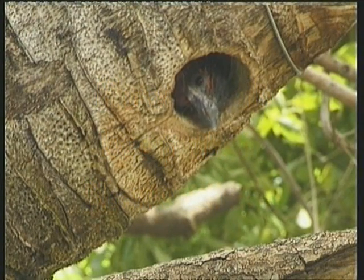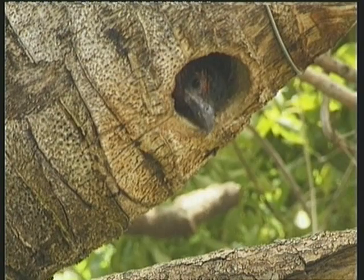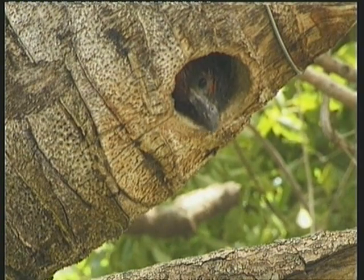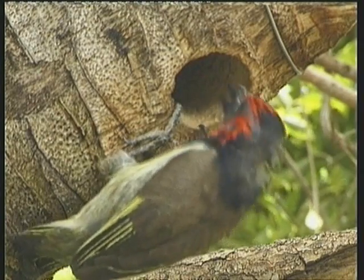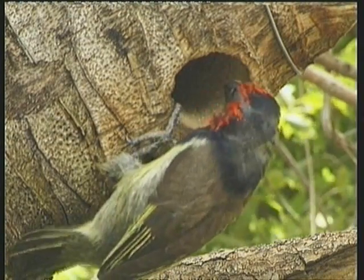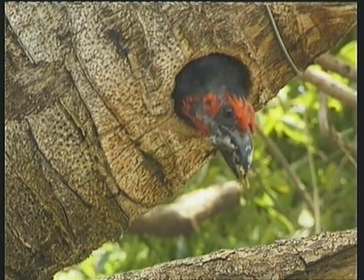This black-collared barbet chick is anxiously waiting for its parents to bring food. The parent bird, however, is not interested in feeding the chick. Instead, it forces it back into the nest so that it can go in and remove the droppings and any other dirt that may have accumulated.